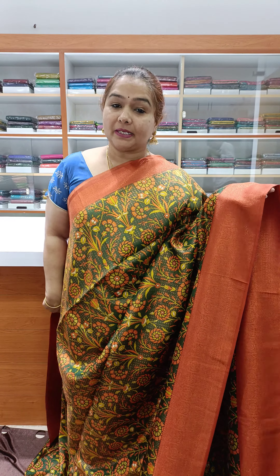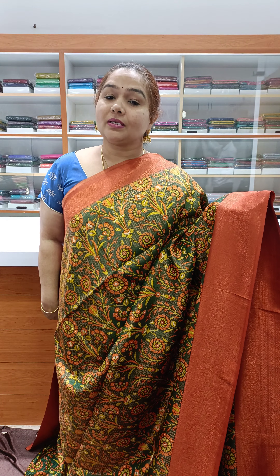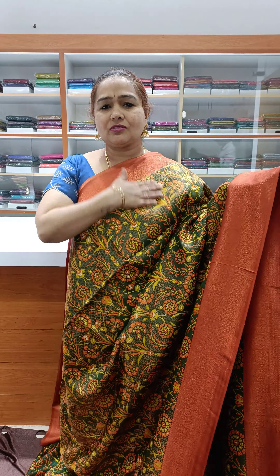Very pretty digital print. With the Banarasi weaving, it looks very nice. It is very soft and comfortable to wear.